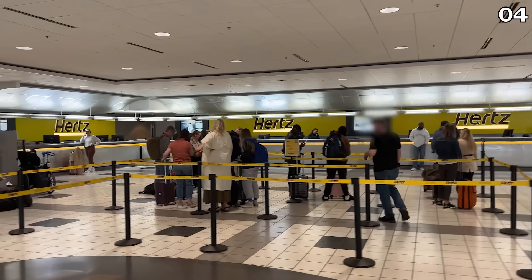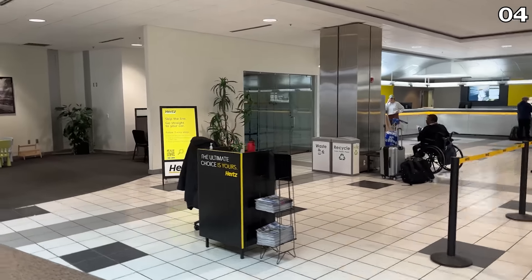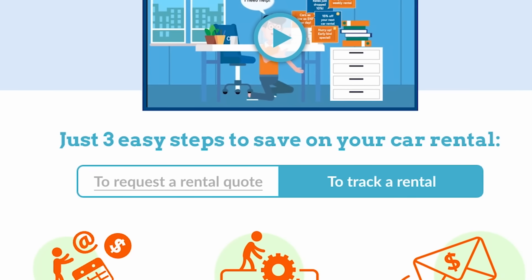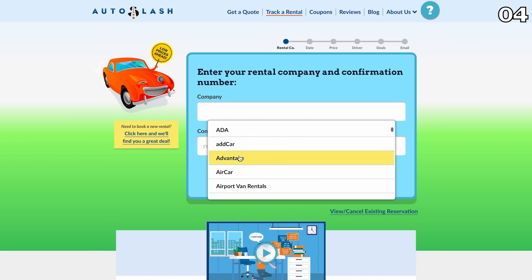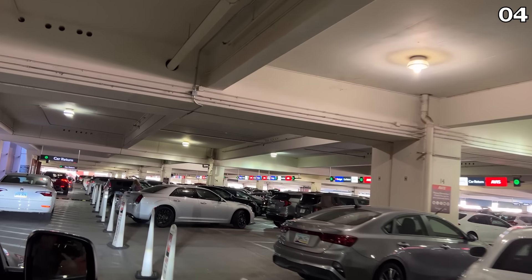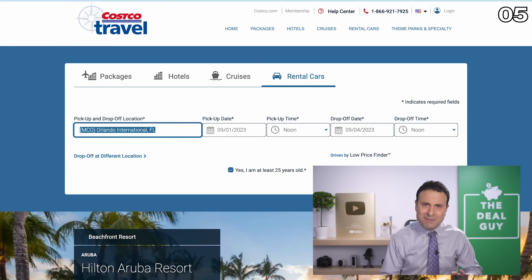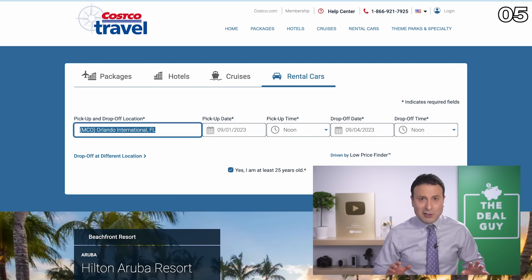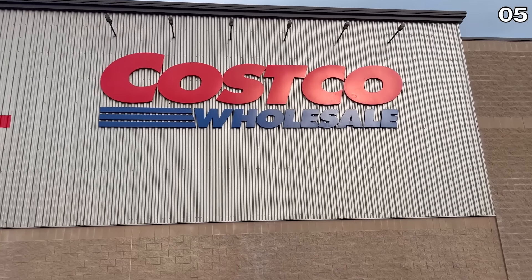In the event you book far in advance and worry the price has changed or you didn't get the lowest rate, there is a free tool to track your rate over time. You simply input the company and your confirmation number, and if the price drops after you've booked, you'll be notified. Hack number five: before I get to coupons and discount codes, there is one membership that can often score you the absolute lowest price and some additional benefits — the Costco membership.